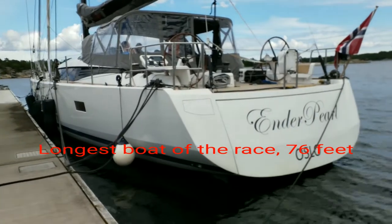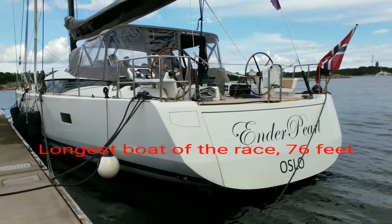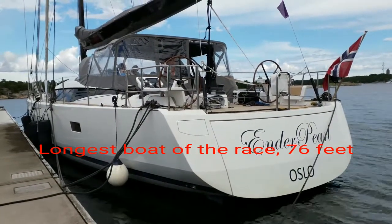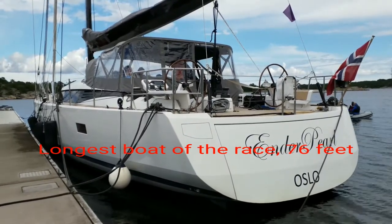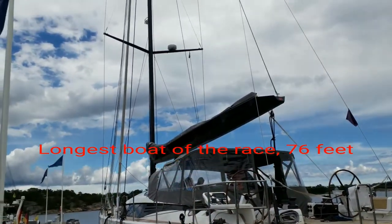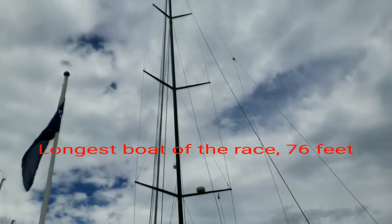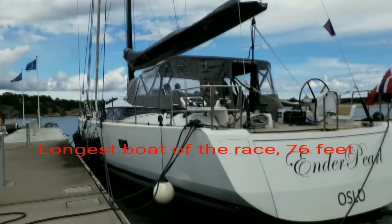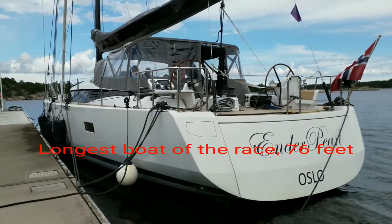Here we have Ender Pearl from Oslo. It's the biggest boat — 76 feet. The mast is about 45 meters or something like that. They finished 7th place in their class and 22nd overall.